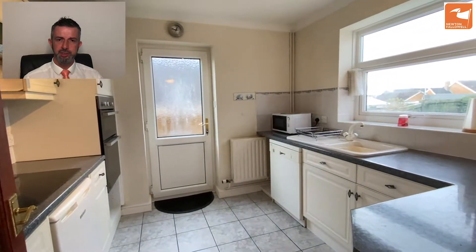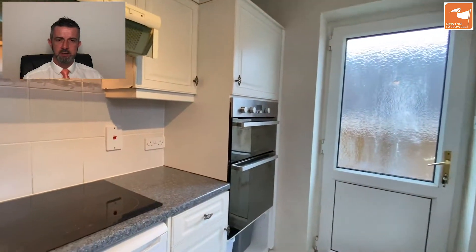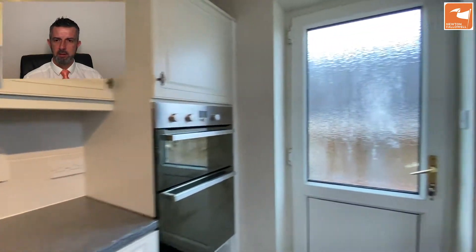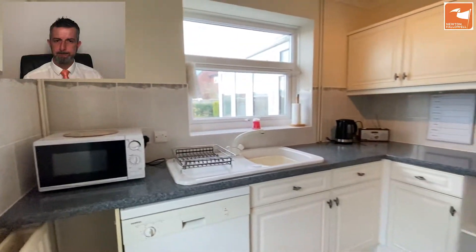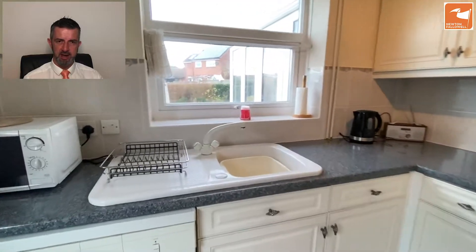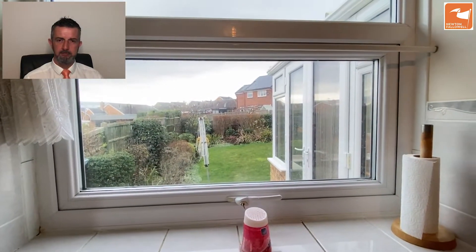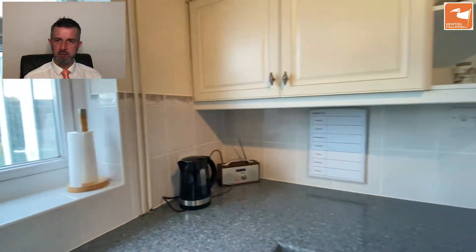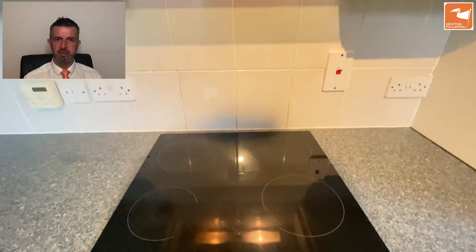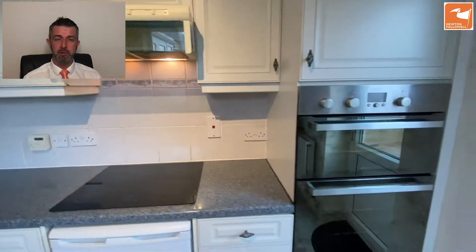Kitchen. There's a door to the side, a ceramic sink and drainer, cupboards and drawer storage are plenty. Space and plumbing for your dishwasher, so there's a washing machine space in the garage but you could have your washing machine in there if you wanted to. There's a ceramic four-ring hob set directly beneath an extract hood. There's also space for an undercounter fridge and a stainless steel double electric oven.